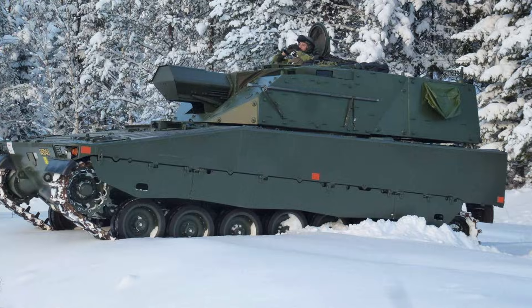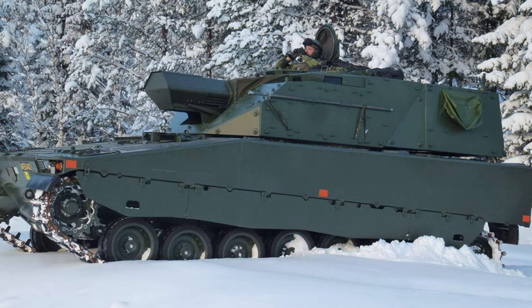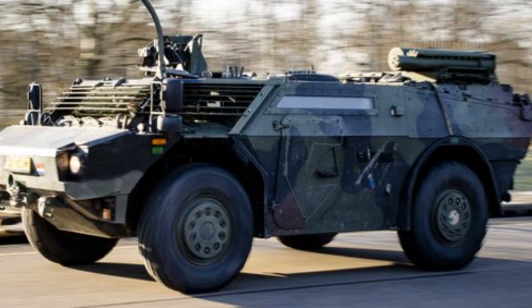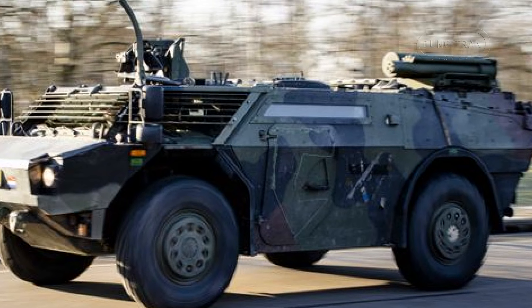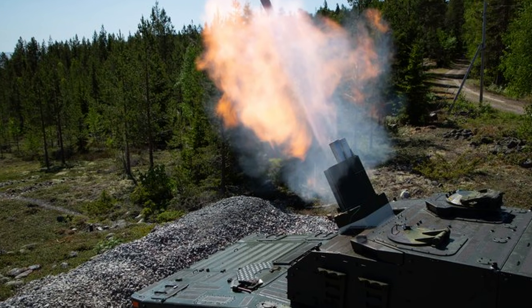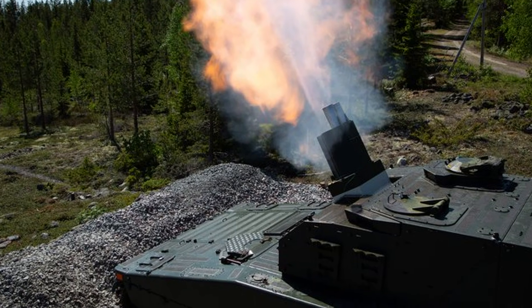Beyond Sweden, international interest in the Mjölner system is growing. In June 2024, the Netherlands announced plans to procure 15 Mjölner-equipped CV-90s as part of a broader effort to modernize their mechanized infantry units. The Dutch Army, currently using 81mm mortars deployed from Fennec reconnaissance vehicles, seeks to enhance its fire support with Mjölner's longer range of up to 13 km and superior rate of fire. The integration with modern C4I systems and GPS-guided ammunition will significantly bolster the Netherlands' ground-based firepower by 2028.